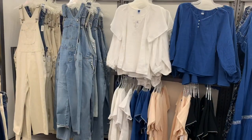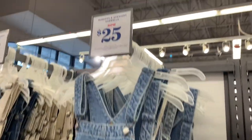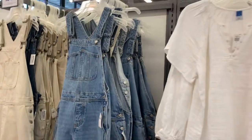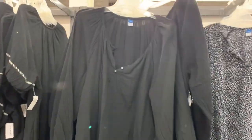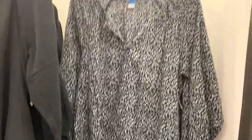They also have some really cute overalls here — longer, slouchy and straight overalls, now only $25. You can get them in khaki or blue jean. And here are more of those shirts — you can get them in black or a floral print, 40% off at $30.